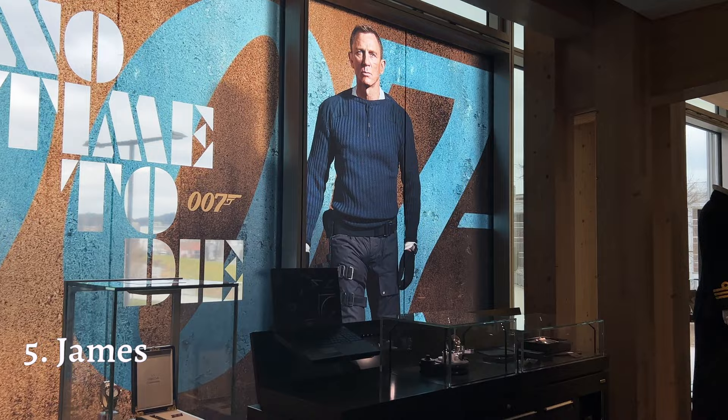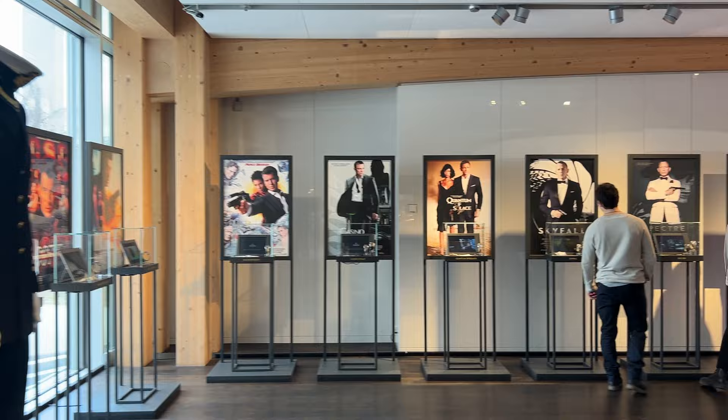The last section of the exhibition is sure to delight all James Bond fans, where James Bond movie posters are displayed alongside the watches worn by James Bond in each movie.